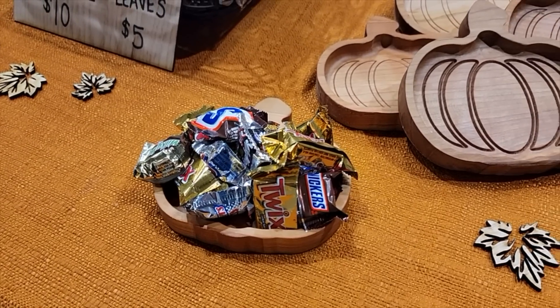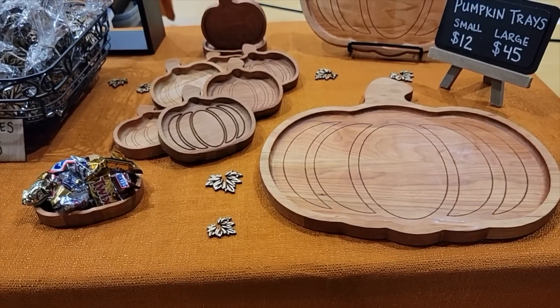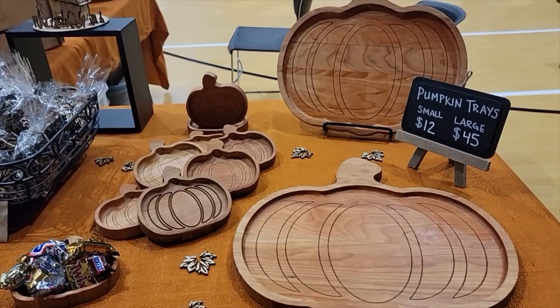Probably the biggest surprise of the day — our least successful items were the pumpkin trays. The CNC pumpkin trays just did not hit for whatever reason. We priced them at $45, which is fair for the large ones, and when we got no interest we lowered the price to $35 — still nothing. The next item, we sold seven out of 11 that we brought: the DIY Halloween house kits. They were a big hit at $10 each with less than a dollar into them, so the profit margin was very good.